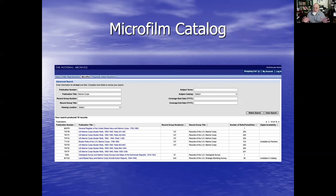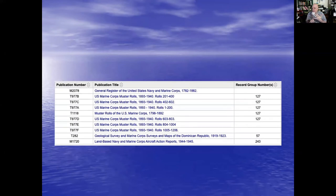The microfilm catalog tells me there are T977, which FamilySearch already mentioned, and T1118. T977 is Marine Corps muster rolls 1893 to 1940. And T1118 is muster rolls, United States Marine Corps, 1798 to 1892. So it really all depends on what time period I want to look at, but now I know what microfilm publications they are.